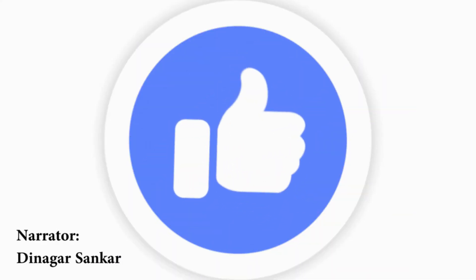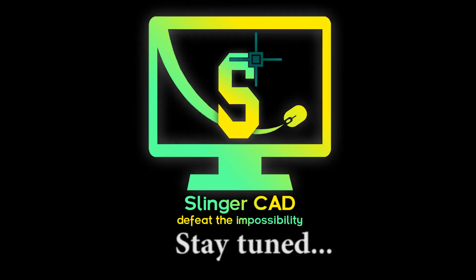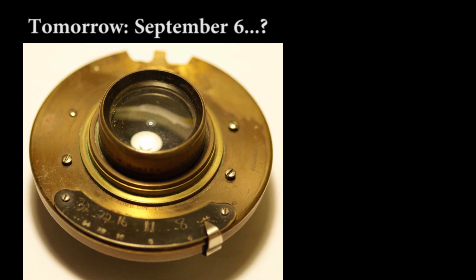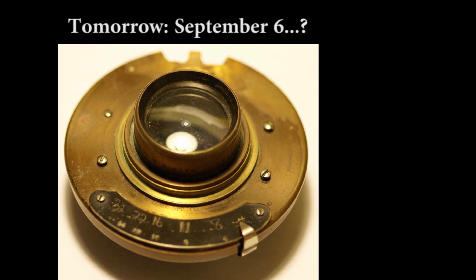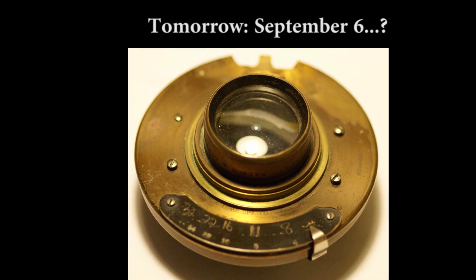Hit the like button if you like this video. Stay tuned for more informative videos. Tomorrow, do you know who invented the rapid rectilinear lens and who improved the telescope lenses?